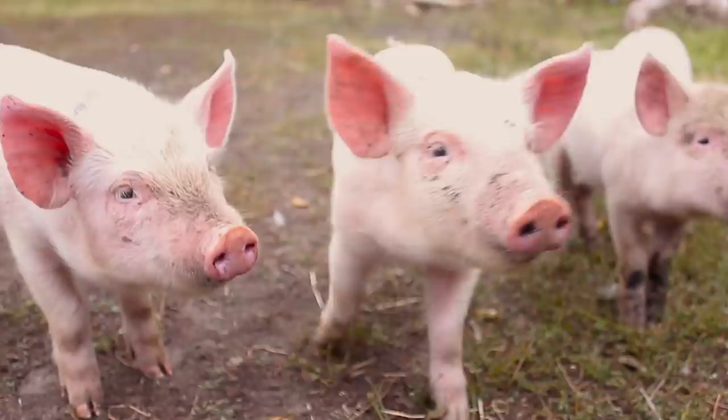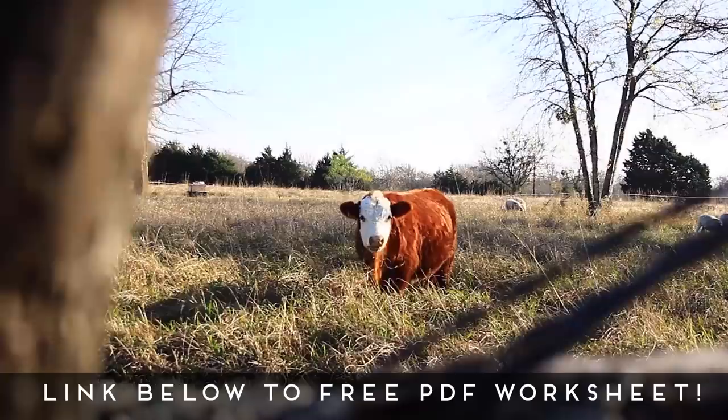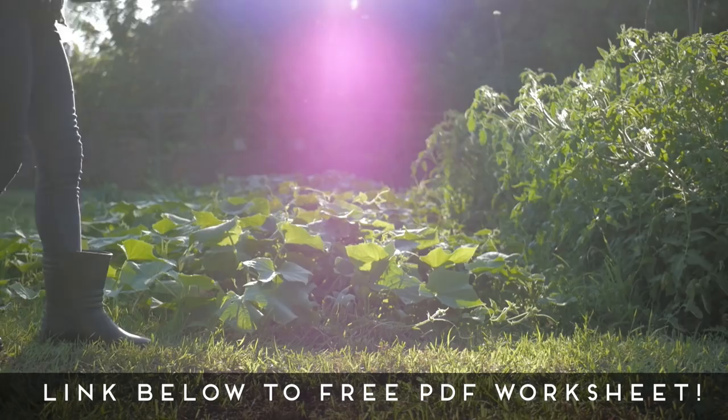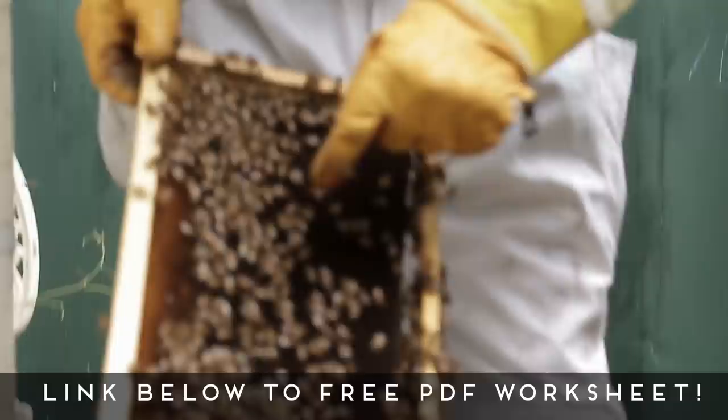It is the Shepherdess at Harmony Farms coming at you today with a $100,000 farm business plan. To help you in this process, I have created a free PDF worksheet that you can use as you watch this video. This will help you create your very own $100,000 farm business plan. Click on that link down below and I will email it straight to you.